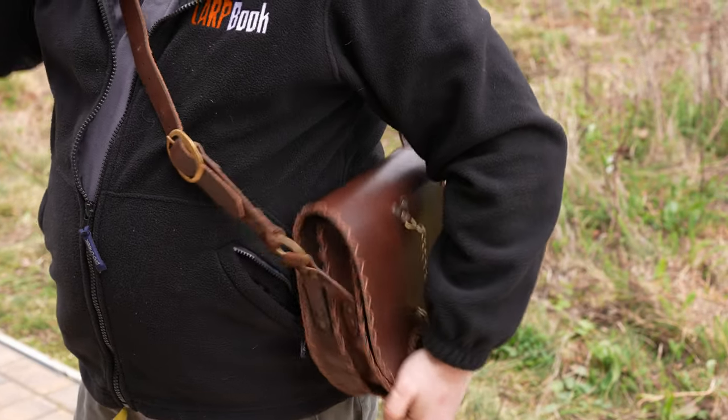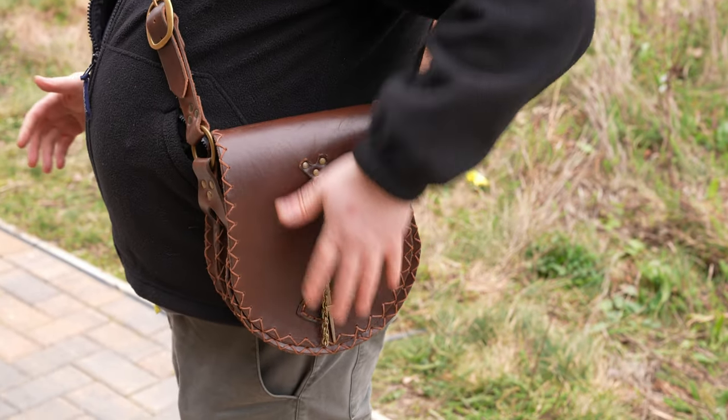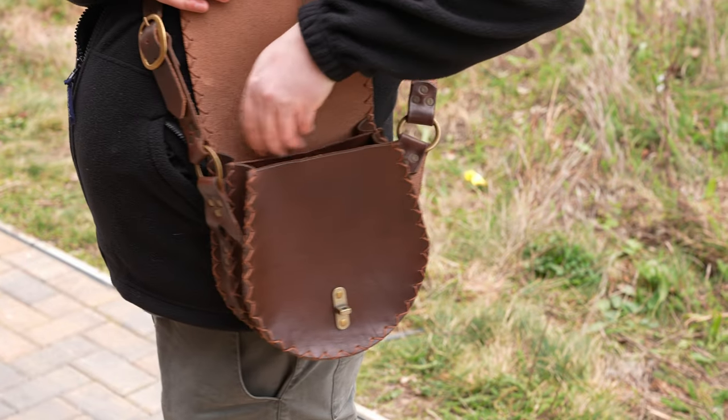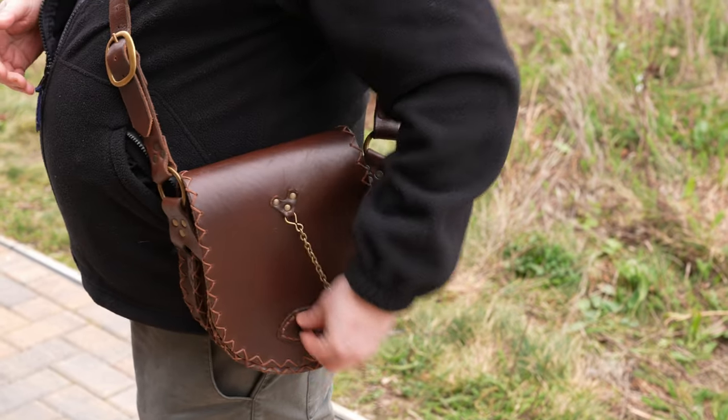I'll just sling that over myself there so you can see it sits rather nice on the hip. It's quite easy to get to. Once that clasp comes out you can get into the bag and get what you need.